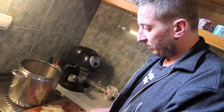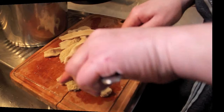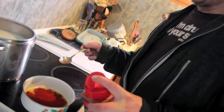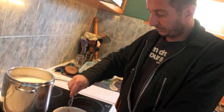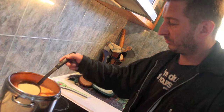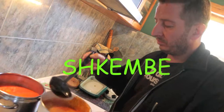This meat has already been boiled and now he is cutting it into little pieces. He is putting some paprika into the heated butter, and then this butter is put into the soup. This is how this soup is made — it's a traditional Bulgarian soup. In Bulgarian it is called Shkembe.